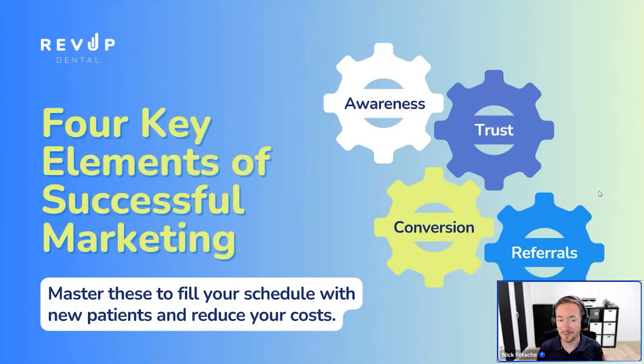The four components are: awareness — how do you get people to know you exist; trust — people do business with people they trust, just because someone knows you have an office doesn't mean they want to come to you; conversion — when they call, what do you say, what do you do to get them to book and actually show up; and finally, turning a patient into a repeat patient and ultimately a promoter who promotes you to their friends and family, creates more awareness, builds more trust. You basically have an engine that continues to accelerate.